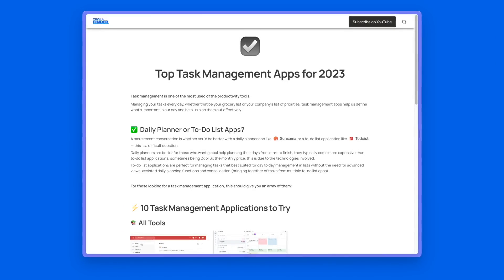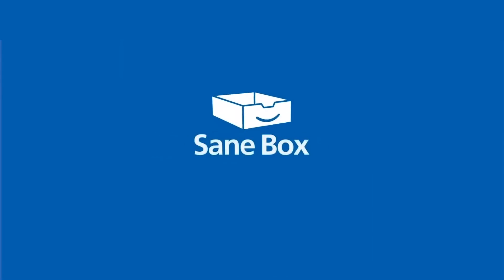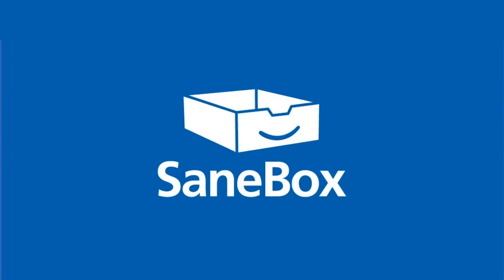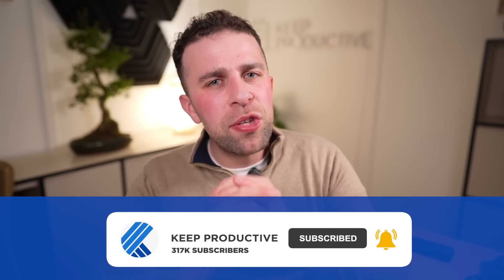Thank you very much for stopping by and checking out all these email applications. Check out Tool Finder and a big thank you to SaneBox for sponsoring today's feature — make sure to check them out in the description below. Make sure to subscribe to Keep Productive and I'll see you all very soon. Cheerio!